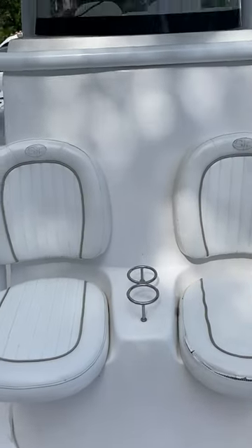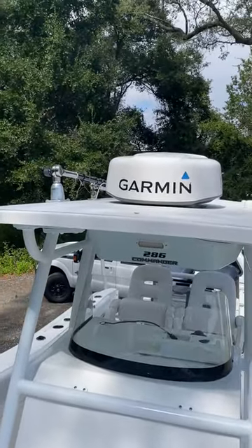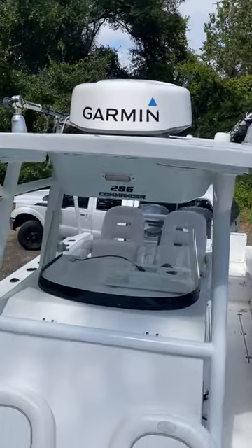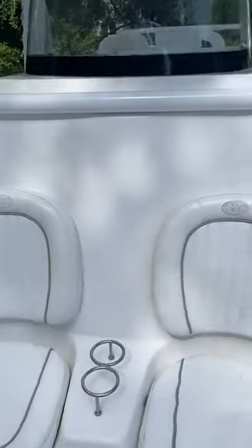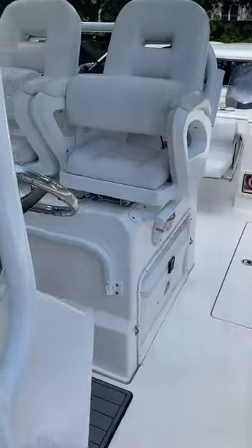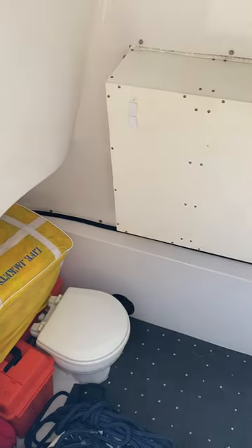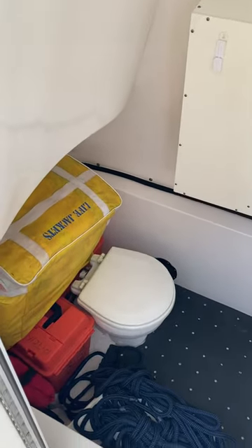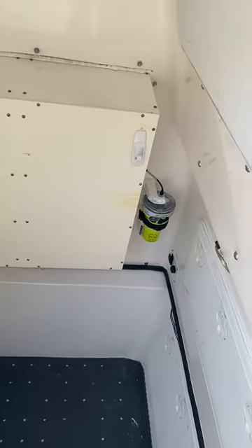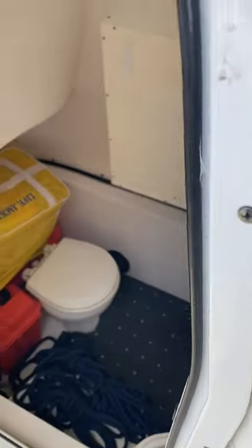Two more seats up front. There's the radar and we've got dual outriggers. In the center console, there's an electronic flush toilet, 20 gallon fresh water, and a 200 gallon gas tank.